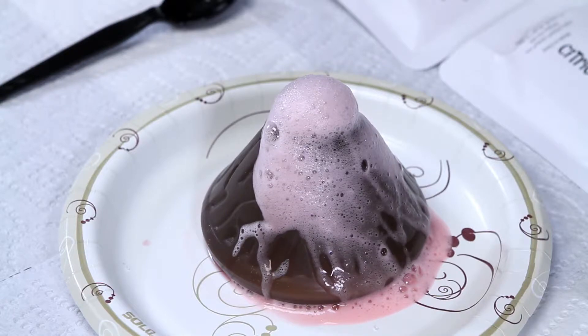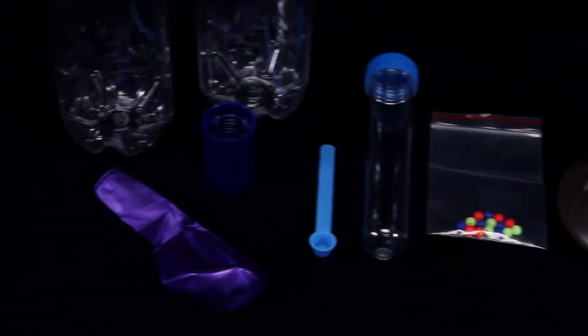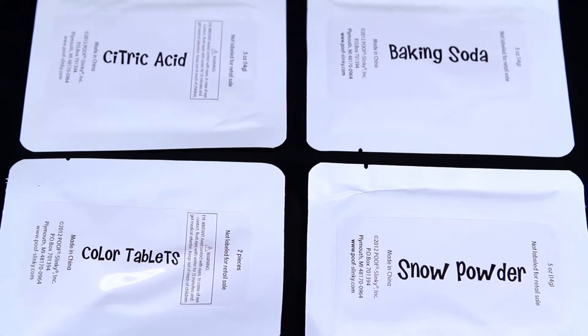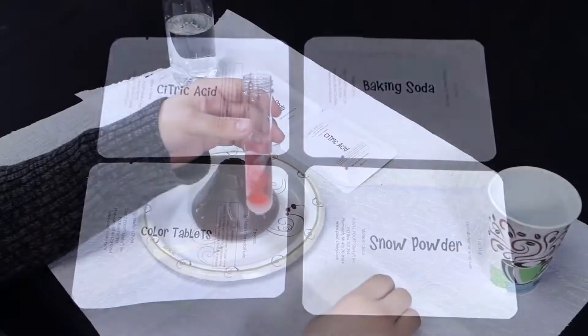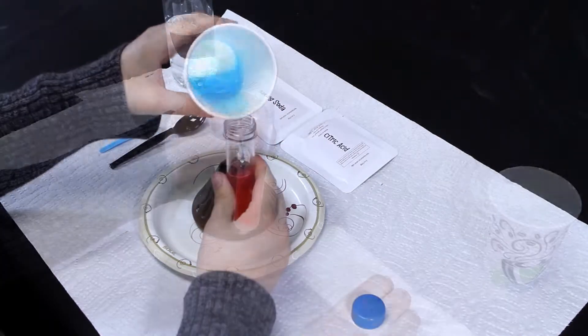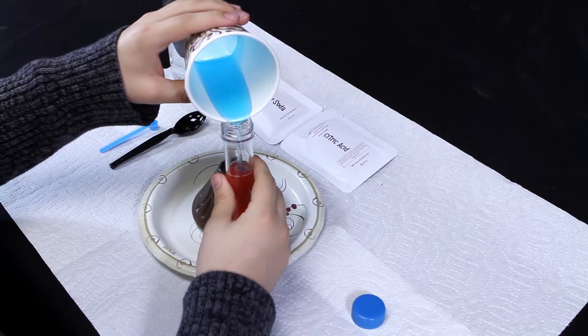Inside this 28-piece science kit, you'll find a vortex connector, test tube, colored tablets, beads, a balloon, instant snow, a volcano mold, citric acid, and tons more. And for some experiments, with the help of a few household items, you're ready to begin.